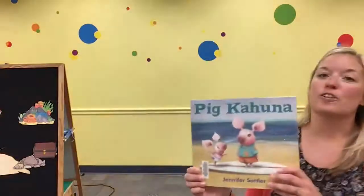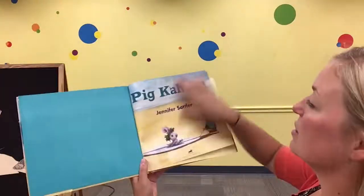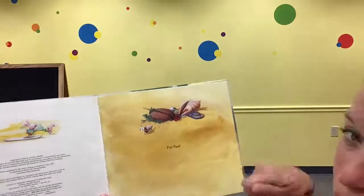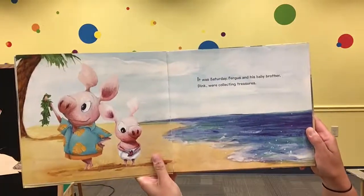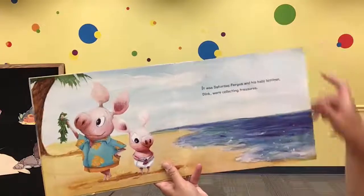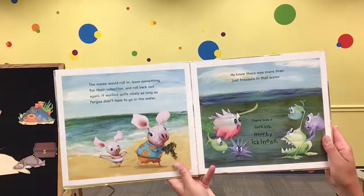The first book that I would like to read is called Pig Kahuna and it's by Jennifer Sattler. I see a lot of seashells, maybe a shovel for when you play in the sand. It was Saturday. Fergus and his baby brother Dink were collecting treasures. What kind of treasures are they collecting? Looks like seaweed to me, but I see they're at the beach. The waves would roll in, leave something for their collection, and roll back out again. It worked quite nicely.